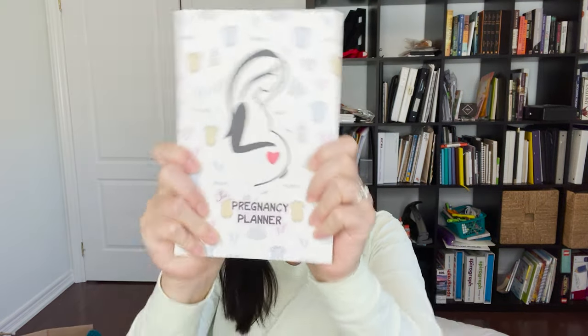Check out my website at pregnancyplanner.ca where you can find my new pregnancy planner. You can also check out my other products — cards, baby toys, everything. If you like this video, let me know. Leave a comment below, hit like and subscribe to my channel. I want to be part of your support on your pregnancy journey. Thanks for watching!